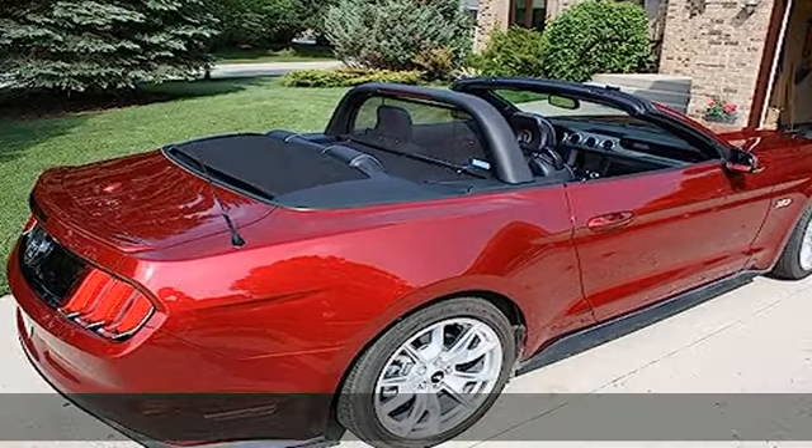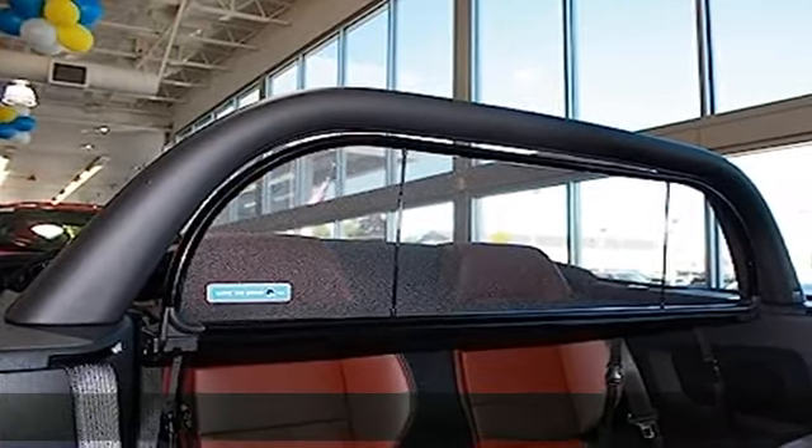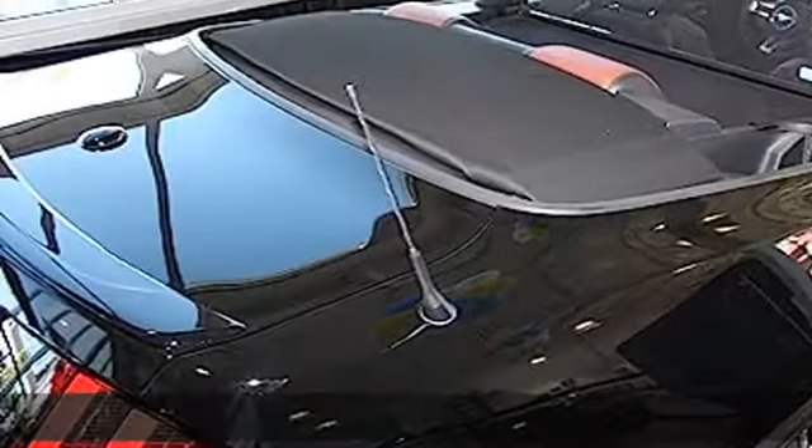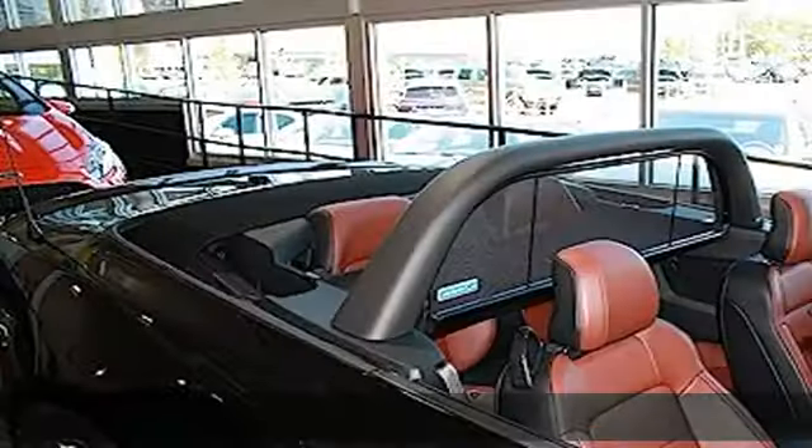Most models require no tools; others only a screwdriver or small wrench and will take only a few minutes to install. No permanent modifications or drilling are required to your car. Free storage bag, free shipping, 90-day money-back guarantee, one-year warranty. See more product details in the description to get this product today at the best price.